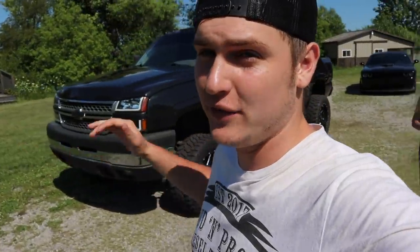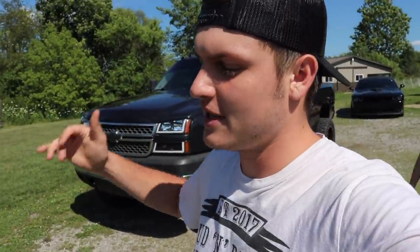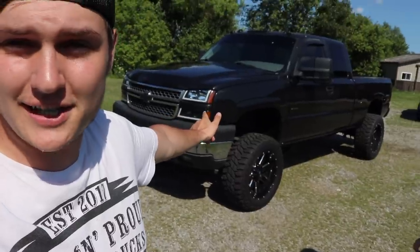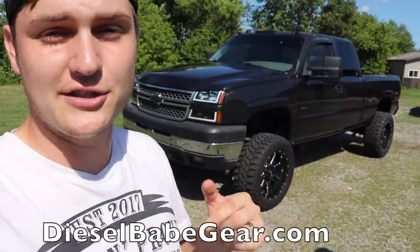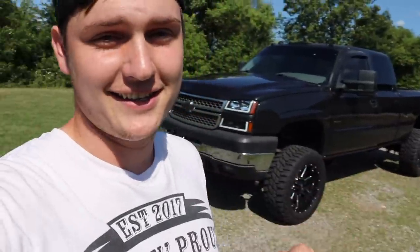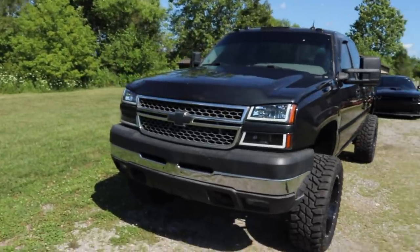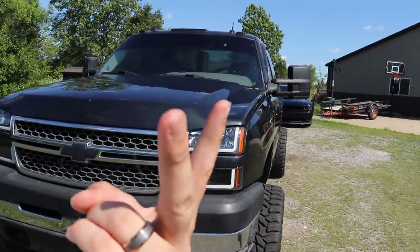That's going to put an end to this one. If you guys enjoyed it, hit the thumbs up, comment down below, subscribe if you're new. Don't forget — if you want to enter to win her truck, it ends tomorrow. That's your last day to enter. Link in the description: dieselbabegear.com — every five dollars is ten entries to win. I'll catch you in the next video.